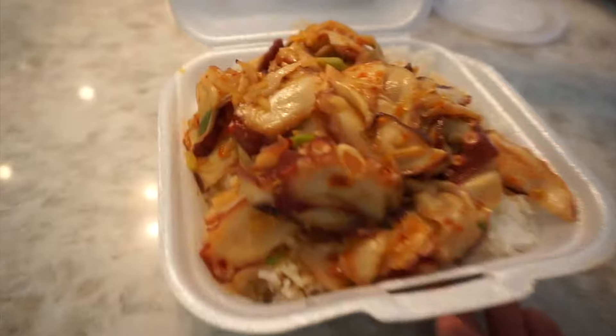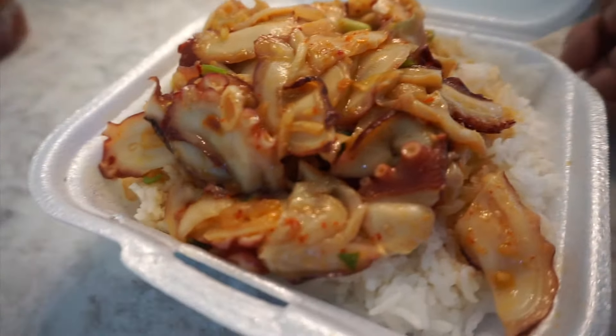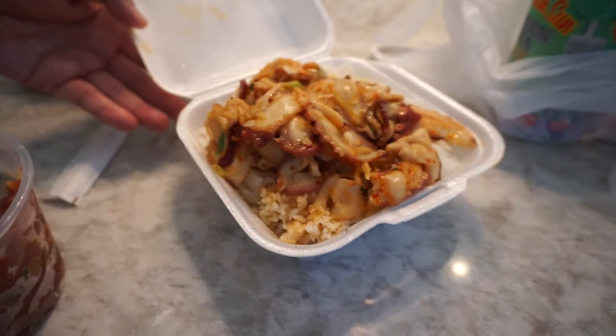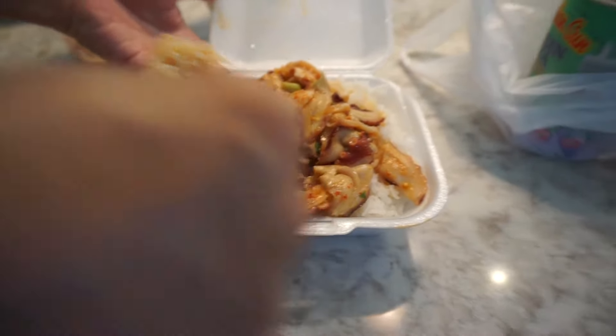This next one is a shoyu taco — 'taco' means octopus. It has the same blend of spices as the shoyu ahi, the only difference being the octopus. It was so tender and so easy to chew, which is super rare to find back home.